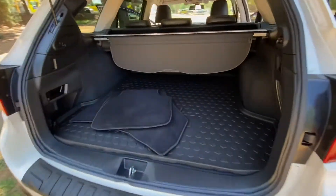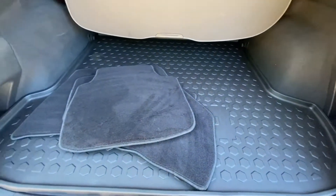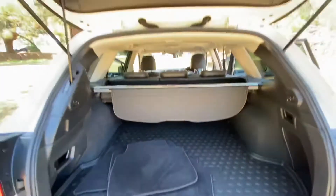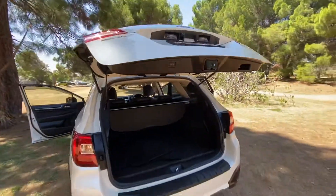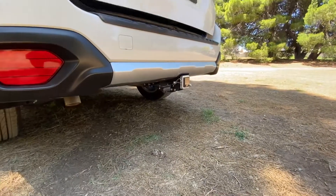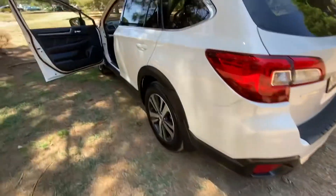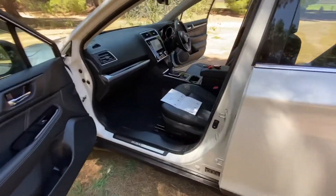In the boot, plenty of space. Removable cargo blind, got a boot liner, floor mats, and an electric tailgate. Also a tow bar, and again you can tell it's been exceptionally well looked after.